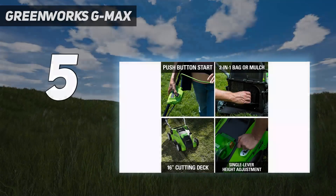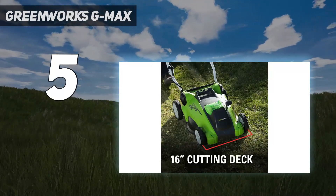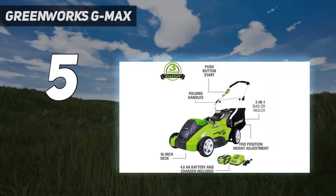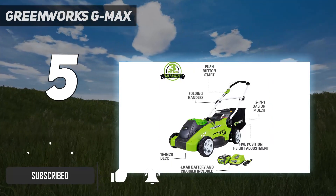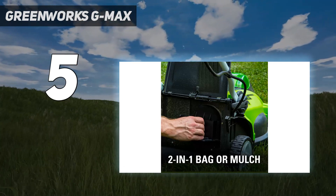Starting at number 5: the Greenworks G-Max. To help cut grass with ease, customers opted for the Greenworks 40V 16-inch cordless electric lawnmower. It has a self-propeller mechanism that adds pressure on the lever and boosts the cut quality to power through tough grass.